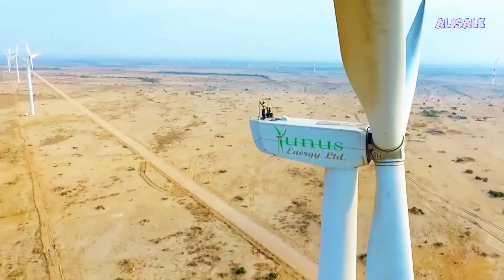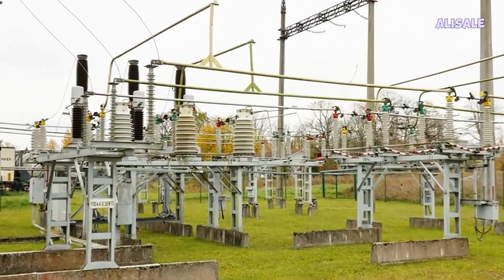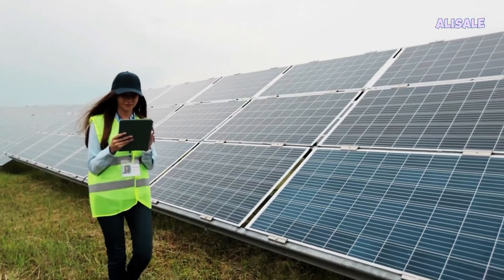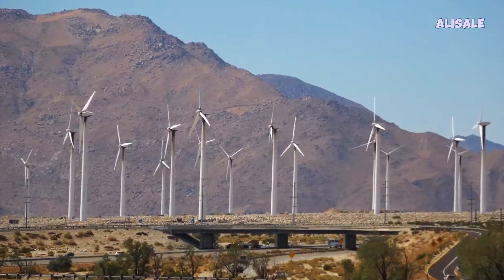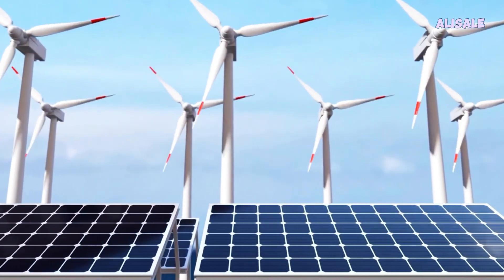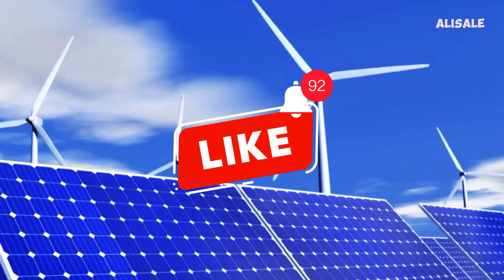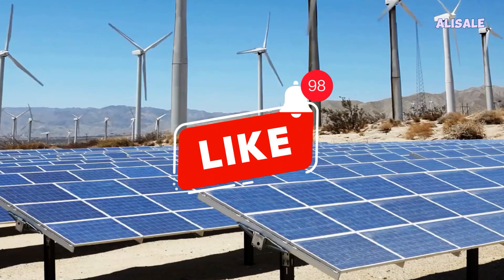As the demand for sustainable energy solutions continues to rise, vertical wind turbines are becoming increasingly popular for both residential and commercial applications. Their unique design and efficiency make them an ideal choice for urban environments and smaller spaces. Links to these gadgets are in the description of the video. Don't forget to subscribe.